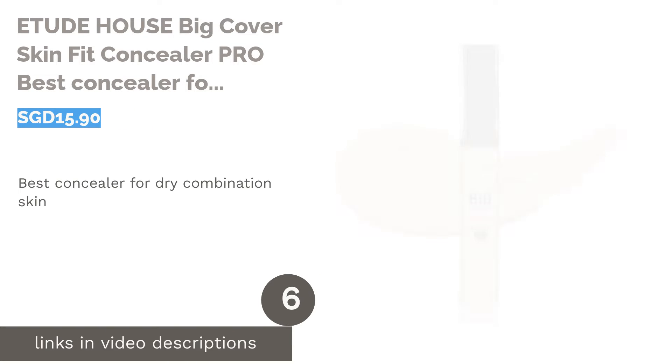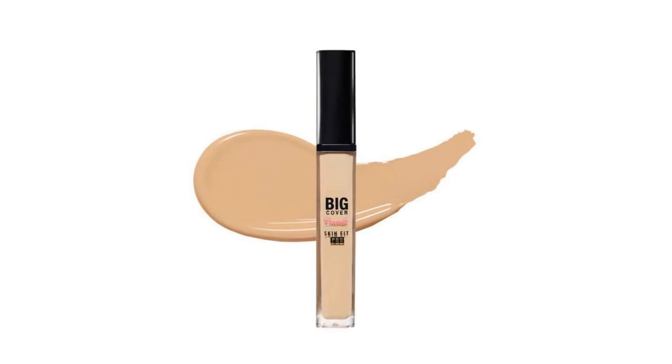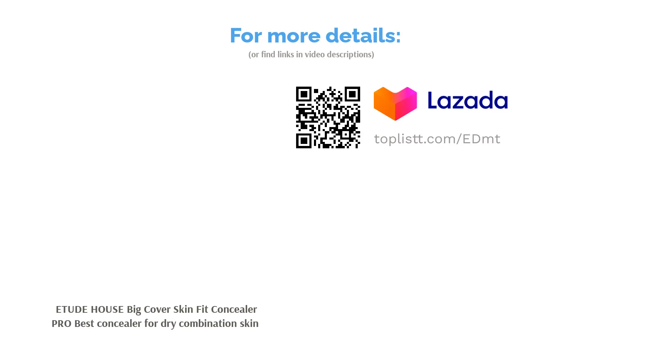The next product is Etude House Big Cover Skin Fit Concealer Pro, the best concealer for dry combination skin. It is a nine color shade wonder for combination skin, lightweight and sticks smoothly on your skin. The real skin fit technique will make it seem as if it is your own skin.